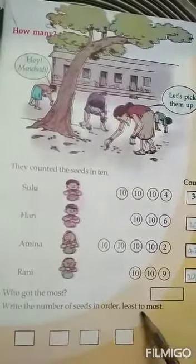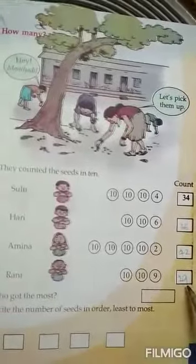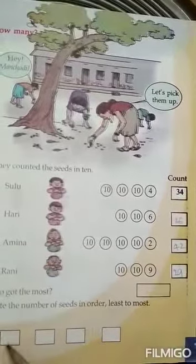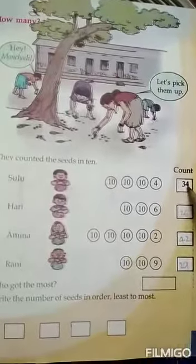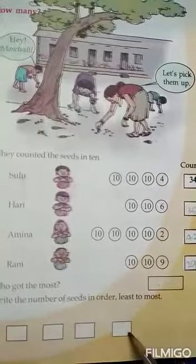Write the number of seeds in order, least to most. What is the list? 26, then 29, then 34, then 42. Write the numbers.